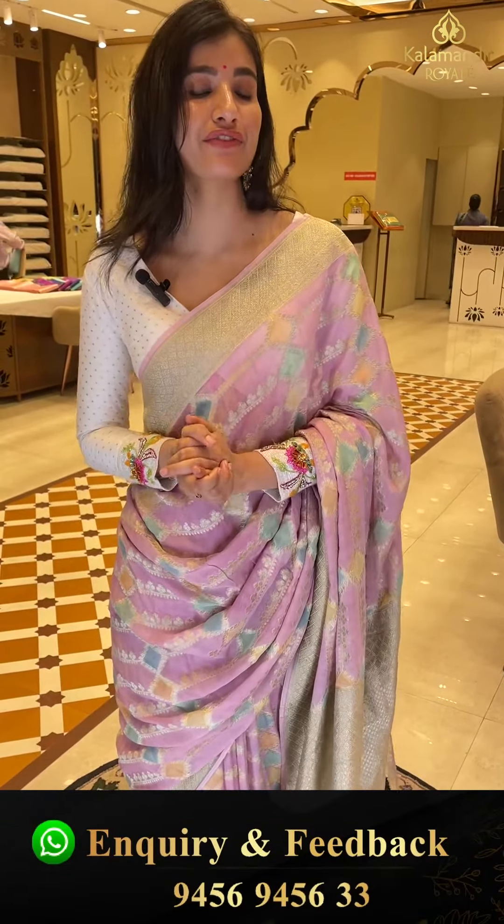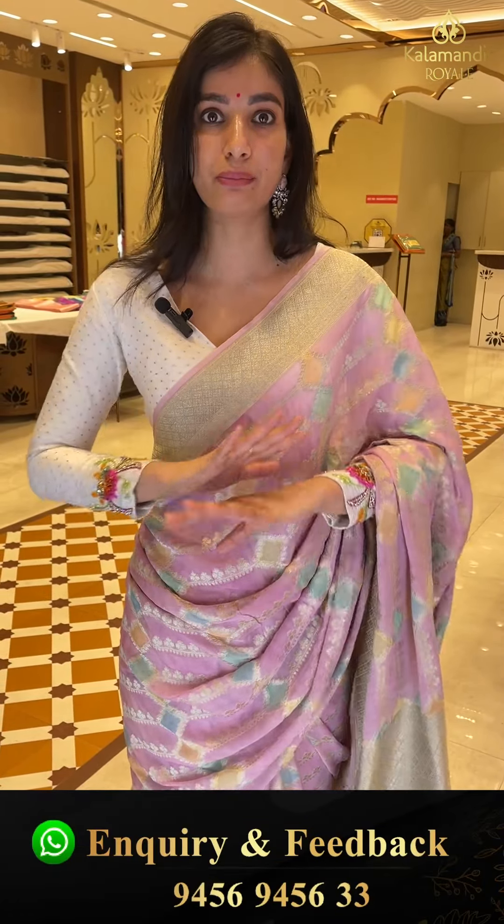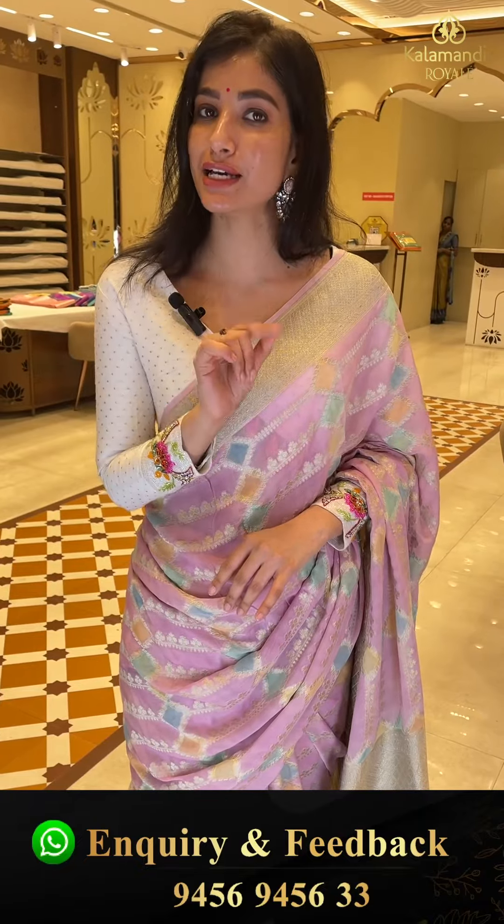Ladies, other than Khaddi Georgette, if you want to see your favorite collection, do visit our Kalamandir Royal. Address is road number 36, Jubilee Hills. All your favorite collection in sarees, lehengas, dress materials, kurtis — everything is available here. So many many collections in one store which is Kalamandir Royal.